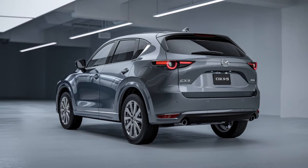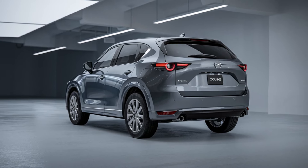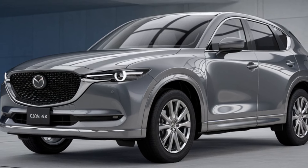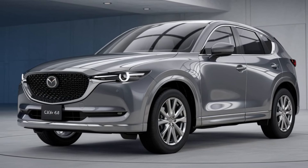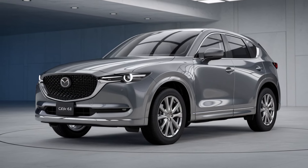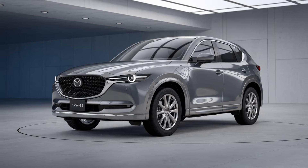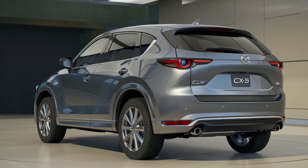Mazda has also enhanced the driver assistance systems in the 2025 CX-5 hybrid. The SUV will come equipped with Mazda's latest iActivSense safety technology suite, which includes adaptive cruise control, lane keeping assist, blind spot monitoring, and an updated 360-degree camera system for improved visibility and parking assistance. Additionally, the vehicle will feature a heads-up display that provides critical driving information directly on the windshield, allowing drivers to keep their eyes on the road at all times.